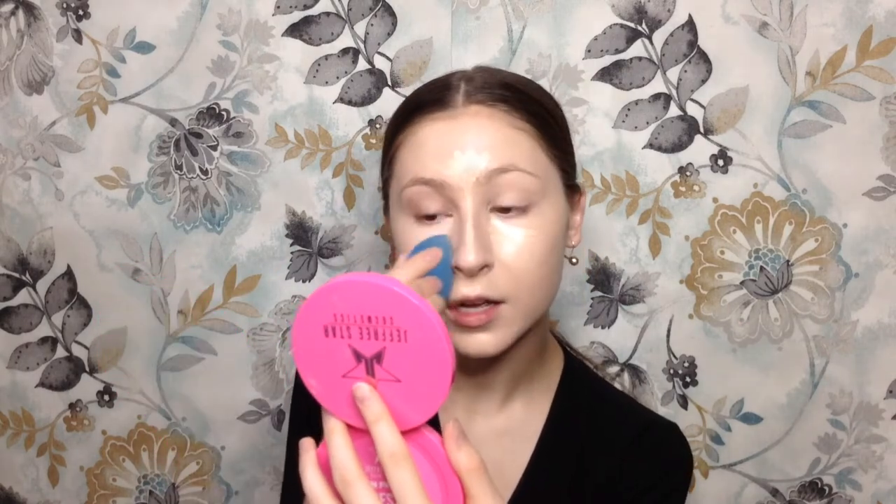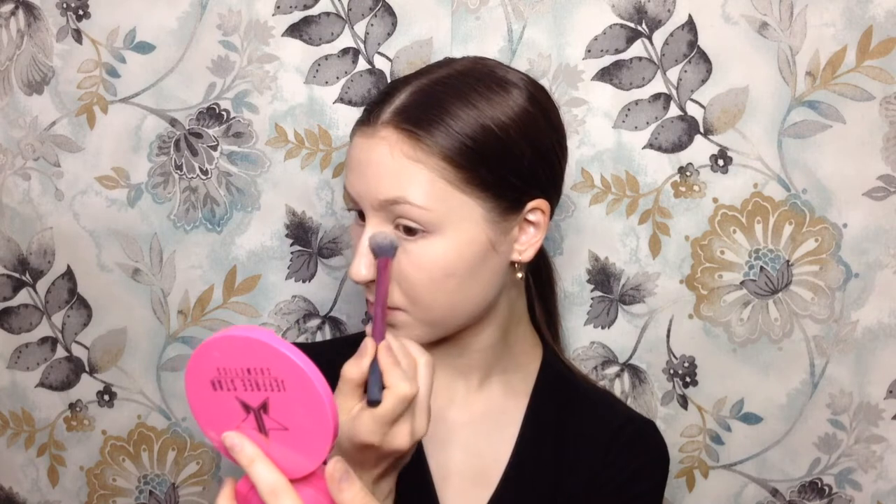Next I'm going to be going in with my LA Girl Pro Conceal High Definition Concealer in the shade Porcelain. Just blending it out. Now we need to set. I'm going to take my Laura Mercier Translucent Powder — it's just great. I'm going to take it on a Real Techniques setting brush, which is perfect for the under eye, and I'm just going to quickly set under my eye. We are set for the gods.